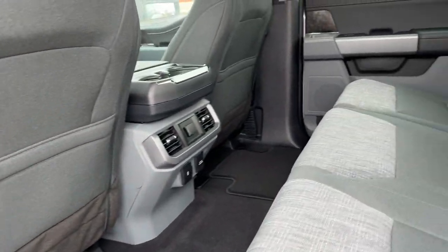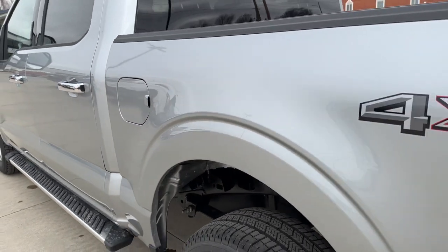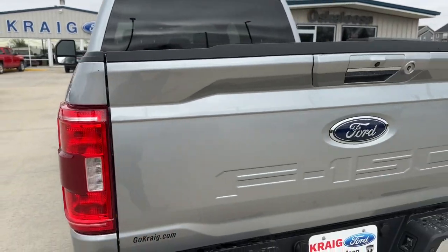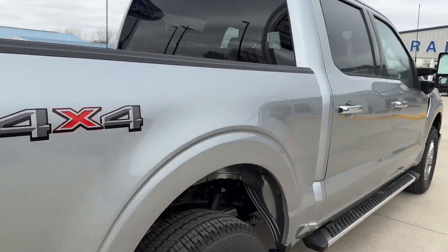Keyless entry, navigation system, heated mirrors, remote engine start, fog lamps, satellite radio, aluminum wheels, electronic stability control, dual zone AC, alarm.